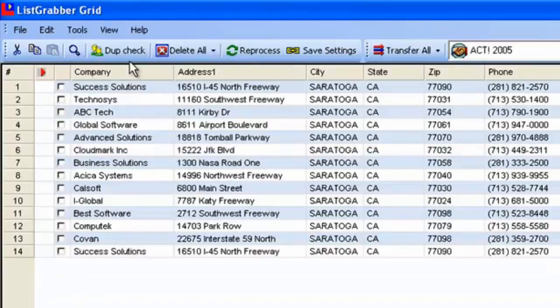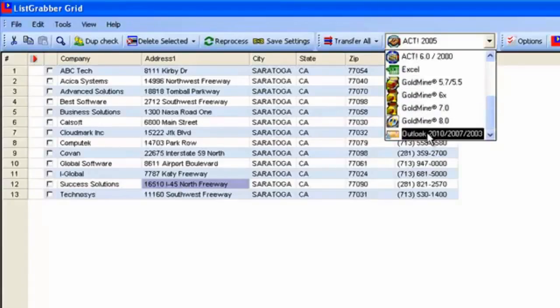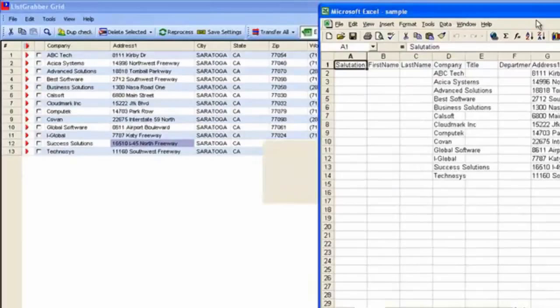ListGrabber instantly captures the contact list onto the grid. Click a button and the list is ready. What's more, transfer the contact list to applications like Excel, Outlook, Act, and Goldmine. The contact list from an online directory is instantly transferred onto an Excel spreadsheet in just a few seconds.